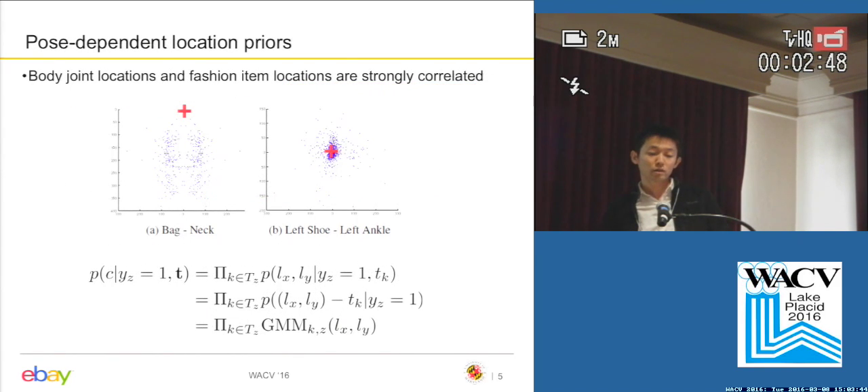We make the location prior pose-dependent because body joint locations and fashion item locations are strongly correlated. On the left-hand side, we show the location plot of the neck and back. The red cross indicates the location of the neck and the blue dot indicates the location of the back. As you can see, the back always appears at the bottom under the neck, and on either the left or right side of the human body. On the right, we show the location of the left ankle and left shoe — they are clearly correlated. To model this relationship, for each pair of fashion item and body joint, we fit a Gaussian mixture model. To compute the location prior, we multiply the Gaussian mixture model probability across different human body joints.